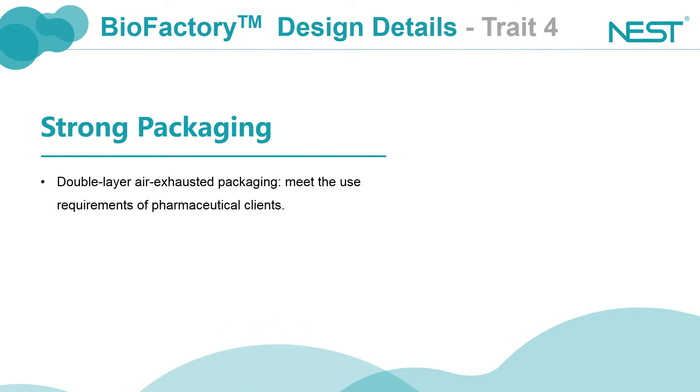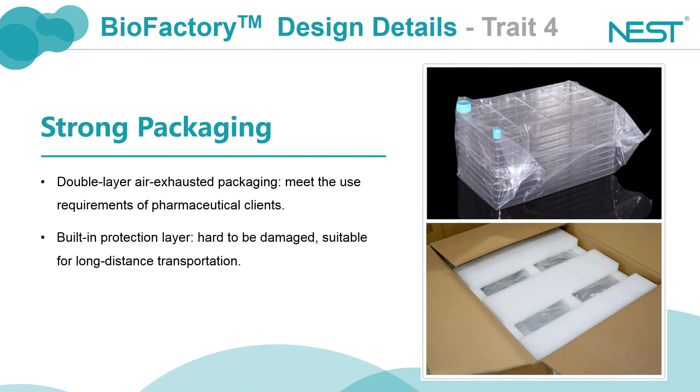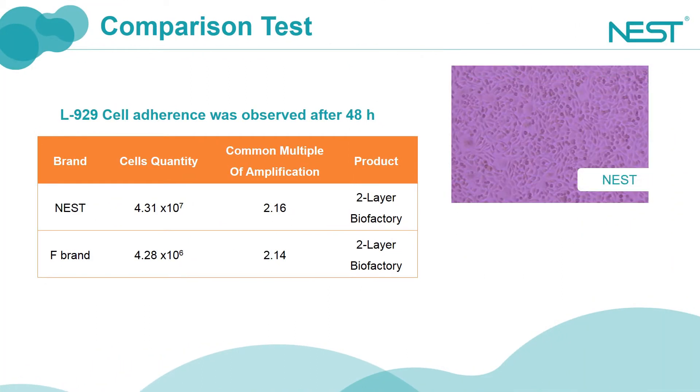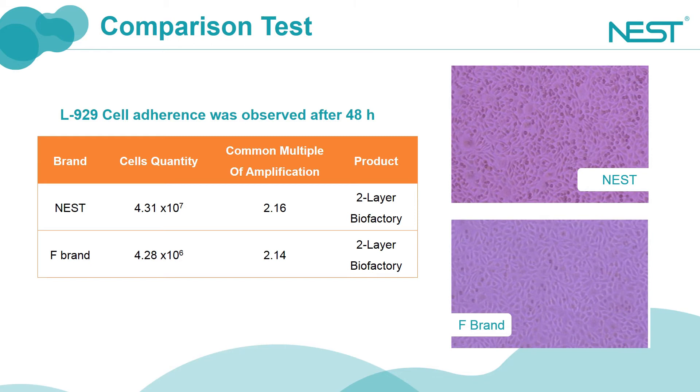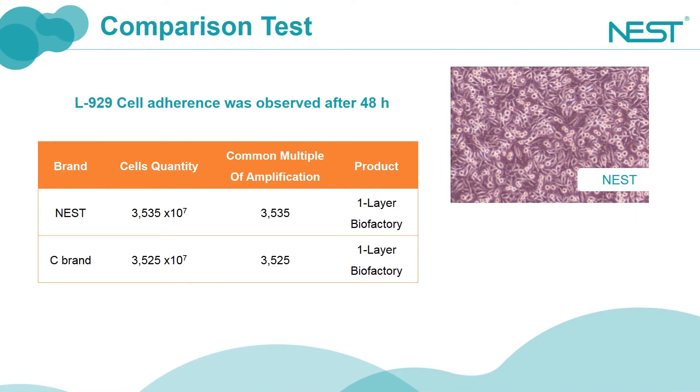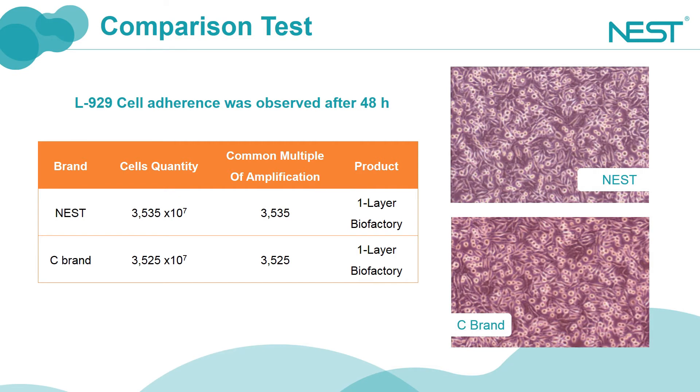The packaging style of biofactory is designed to ensure product integrity during transport. As we can see, there is additional multi-layer protection inside the carton, making them hard to be damaged and more suitable for long distance travel. These are comparisons of cell adherence between the Nest biofactory and those from competitor brands. The performances are similar in terms of cell status and common multiple of amplification.